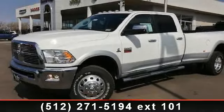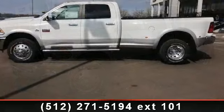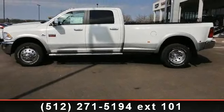Arrive in style with this 2012 Ram 3500 Laramie. If you are looking for a first-rate auto, this one could be yours today.